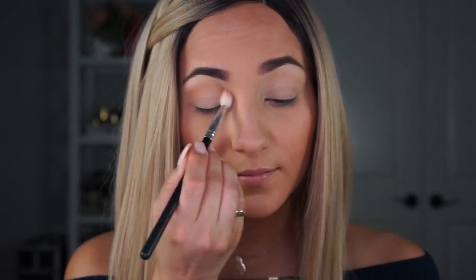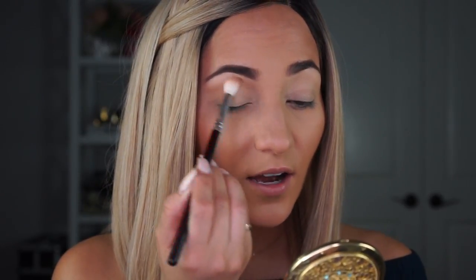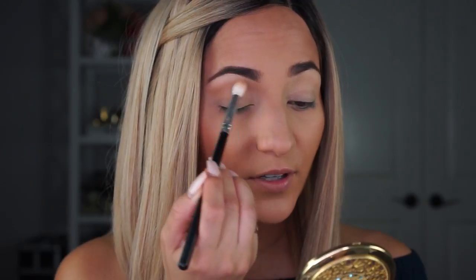I'm going to nestle this right into the crease, sweep back and forth, then buff out up towards the eyebrow and a little bit more over the lid. This is just an easy, soft, light brown shade that is working perfectly with my skin tone and it's blending out really nicely so far.